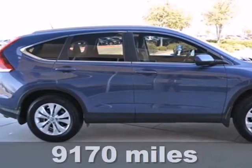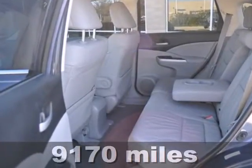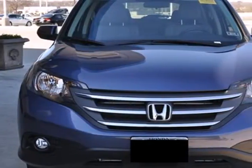Here's the 2012 Honda CR-V. Get behind the wheel and know you and your family are protected with its multiple airbags, tire pressure monitor, and McPherson strut front suspension.